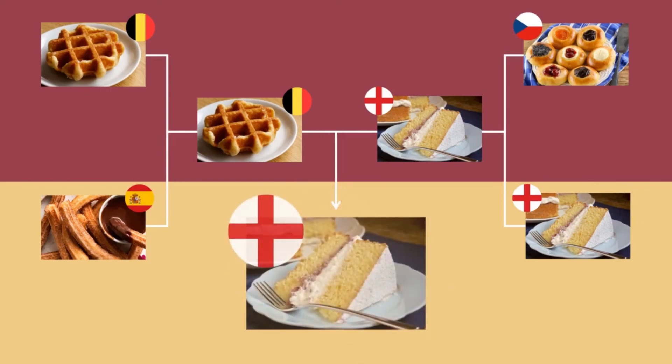We are in the Euro 2020 finals, and would you believe it, England have made it — this was the only way for them — and they're against their Belgian rivals, the waffle. Now, there is no way to do this without being biased, because A, we are from England, and B, my grandma made this cake. But I think even if I took all of that away, my winner would still be the Victoria sponge. Victoria sponge has my heart. Maybe we're biased, but it's our show, so whatever. Well done to England and my grandma — you are the winners of the Baked News Euro 2020. It's coming home!